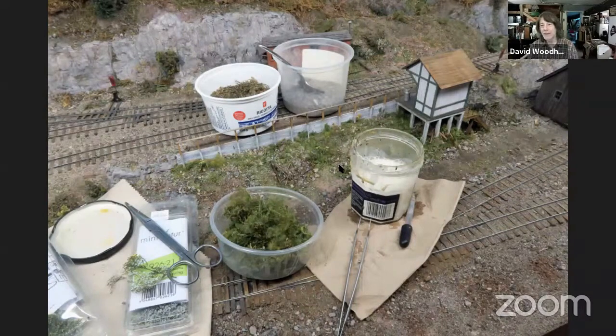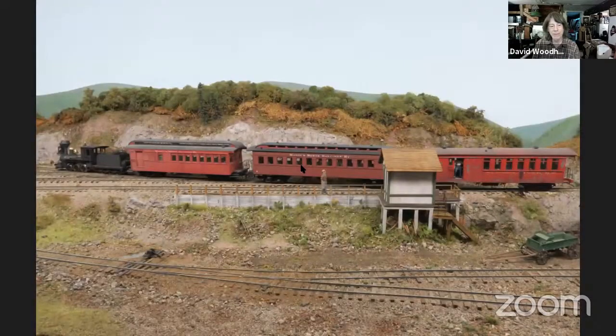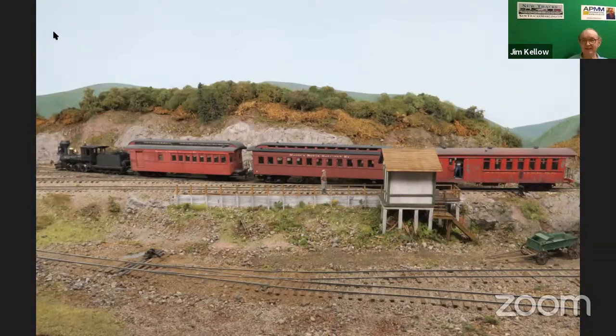I'm almost done — just one or two more pictures. This is carpenter's glue thinned about 50-50 with an eyedropper that I use for everything. Here's a close-up of some of the finished scenery and the stairs all together. And there's the whole scene. I think that's fantastic — thank you so much for sharing it with us. I apologize for having to move along, but we're just running a little late tonight. Thank you so much and look forward to you coming back.